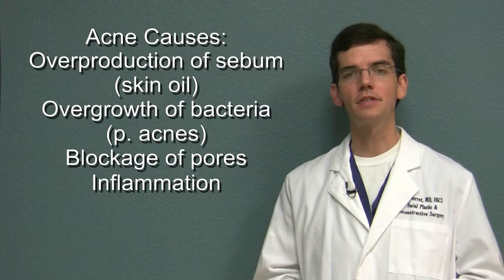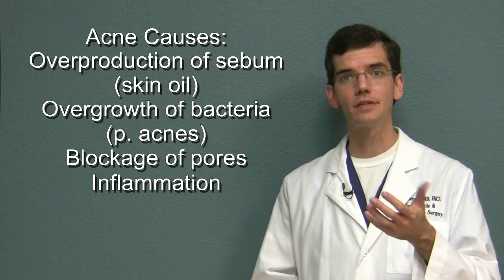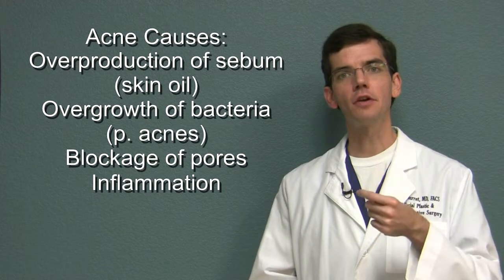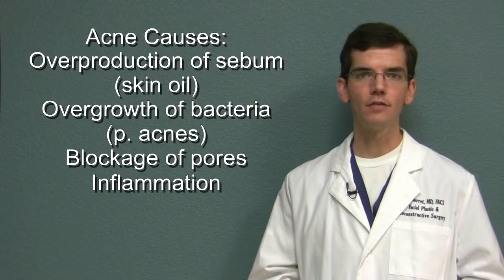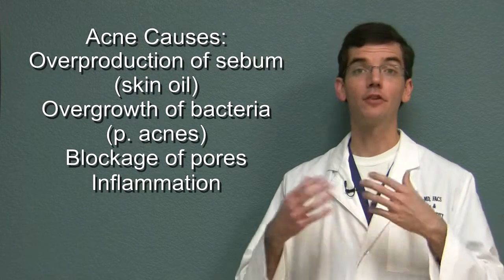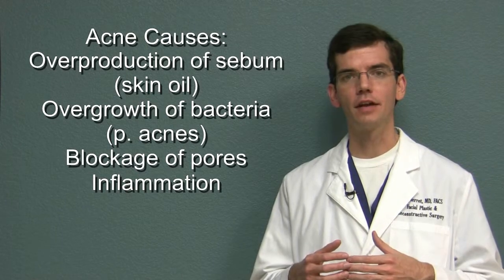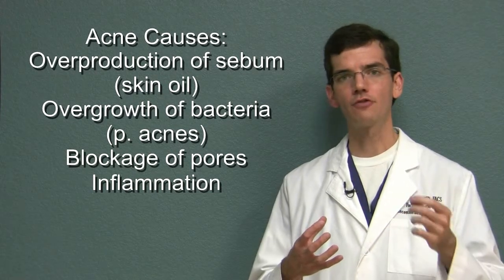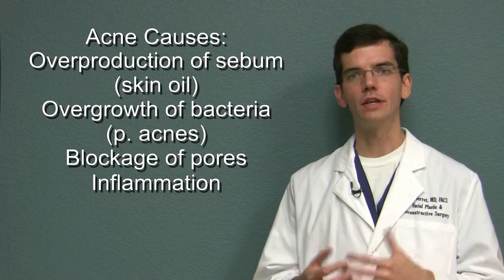Acne is caused by a complex interaction of overproduction of sebum — the oil glands in the skin — and blockage of the oil glands, which produces inflammation. The increase in oil is also an excellent food source for a natural bacterium that lives on the skin, Propionibacterium acnes. When Propionibacterium acnes has a good food source it overgrows, and that's when you get the inflammatory process that ensues. So it's a complex interaction of the overgrowth of the natural sebum-producing glands in the skin as well as overgrowth of the bacteria, which leads to the acne.